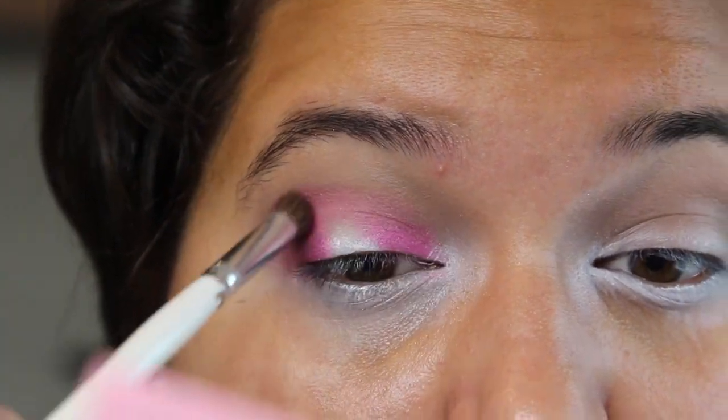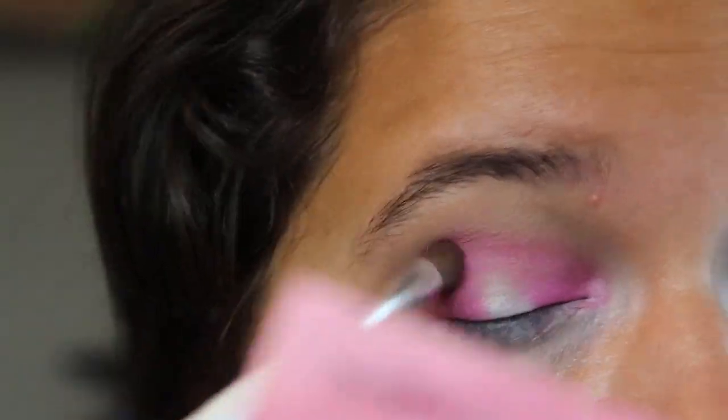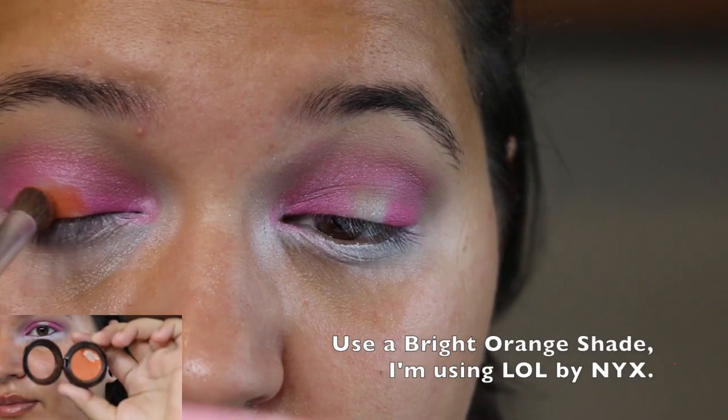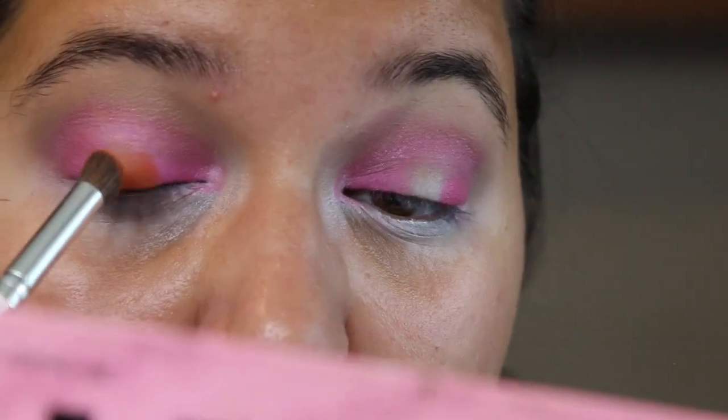Now going in with a hot pink shadow — you're going to put it on the inner half of your eye, the outer half of the eye, and into the crease. Just leave that middle section blank.